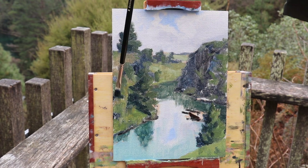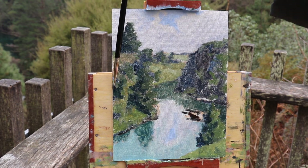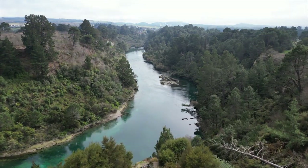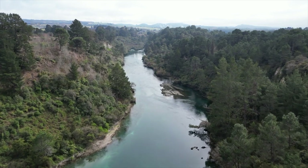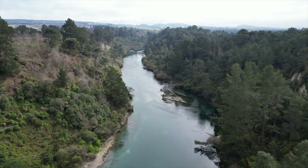If you're new to plein air painting or you've never tried it and want to give it a go but aren't sure where to start, I've put a link to a blog post I've written on the beginner's guide to plein air painting in the description box below.